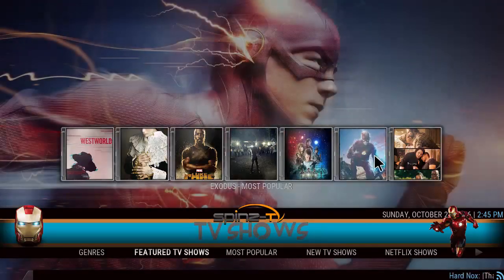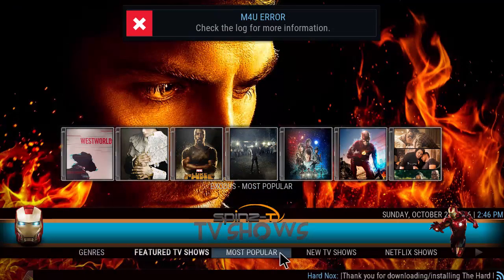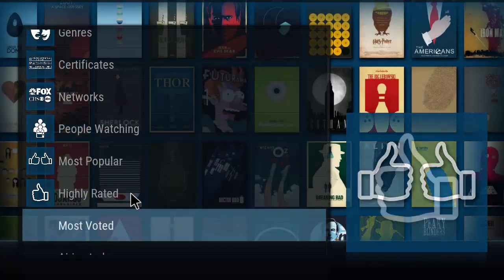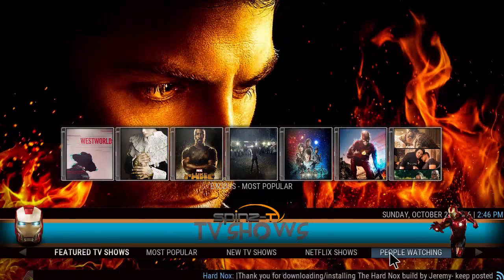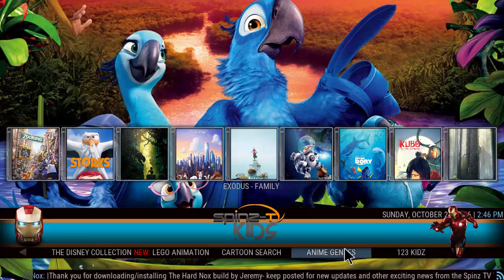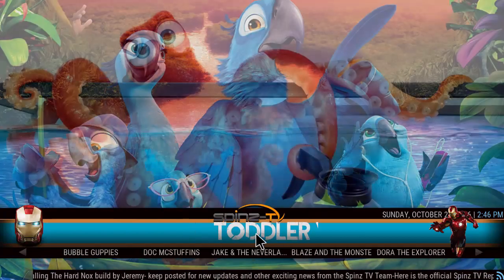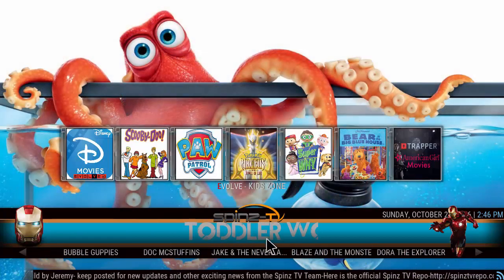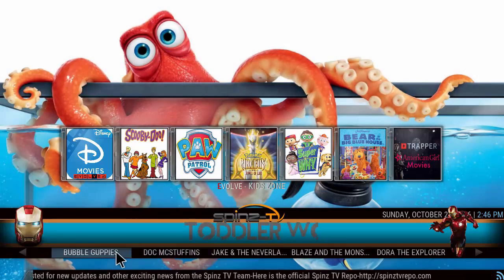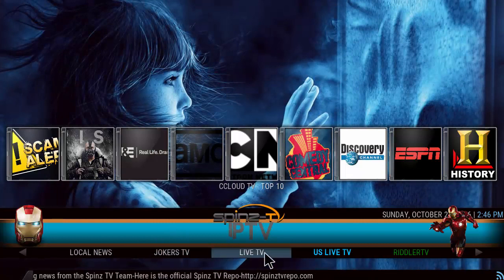Let's move on to TV shows — one, two, three, four, five, six, seven quick icons here to access. This one uses Exodus as the main add-on, with different categories. You've got a kids section: kids movies, cartoons, a Disney collection, Lego. You also have a toddler section, which is pretty cool — it's probably the first build I've seen with a toddler section like this.